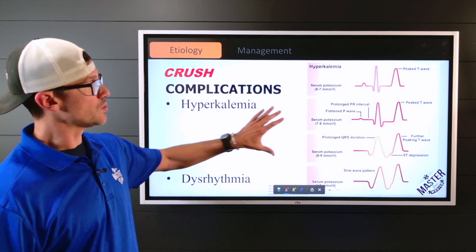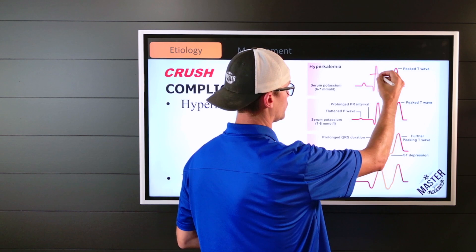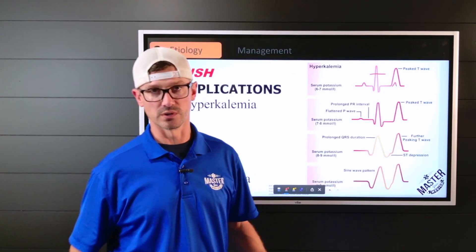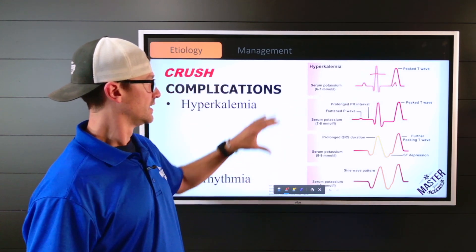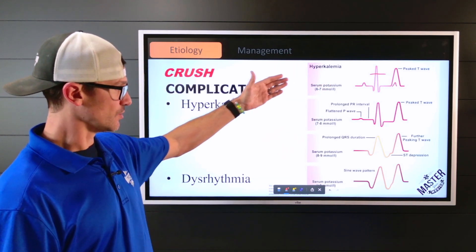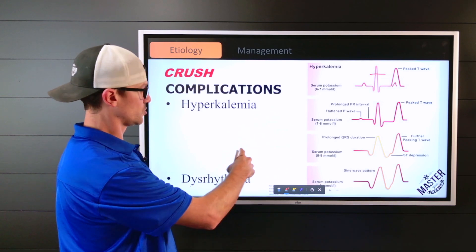With hyperkalemia, the key EKG finding is peaked T waves. We're looking at T wave amplitude over at least one-third to one-half the amplitude of the QRS complex — a small peaked T wave alone doesn't warrant a hyperkalemia diagnosis. As potassium rises above the low fives, we'll see those peaked T waves, and as things advance, we start shifting toward dysrhythmias.